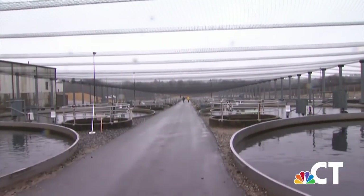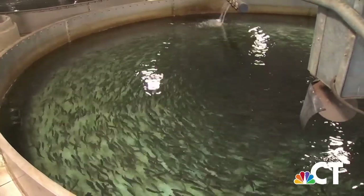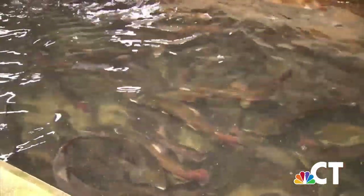Connecticut is home to millions of fish, but every year Mother Nature gets a helping hand from Quinnabog State Fish Hatchery in Plainfield. It is currently the largest state fish hatchery in Connecticut and one of the largest east of the Mississippi River. They currently produce about 682,000 trout a year.